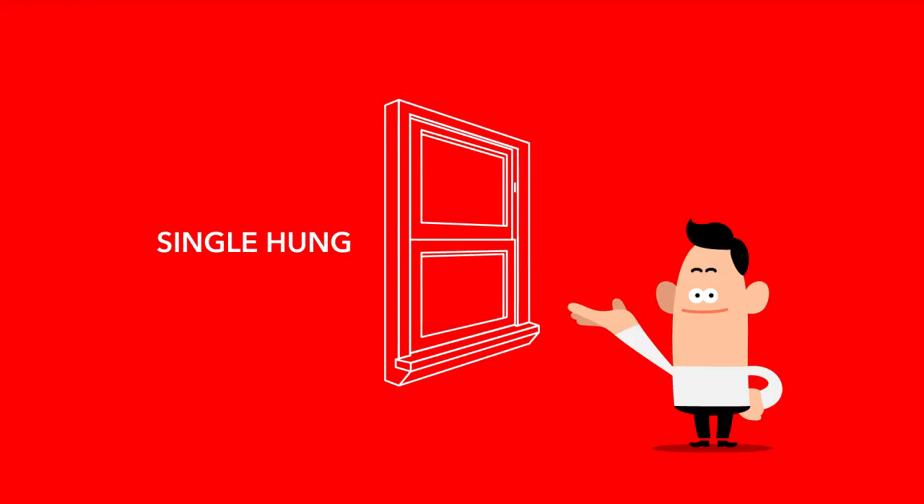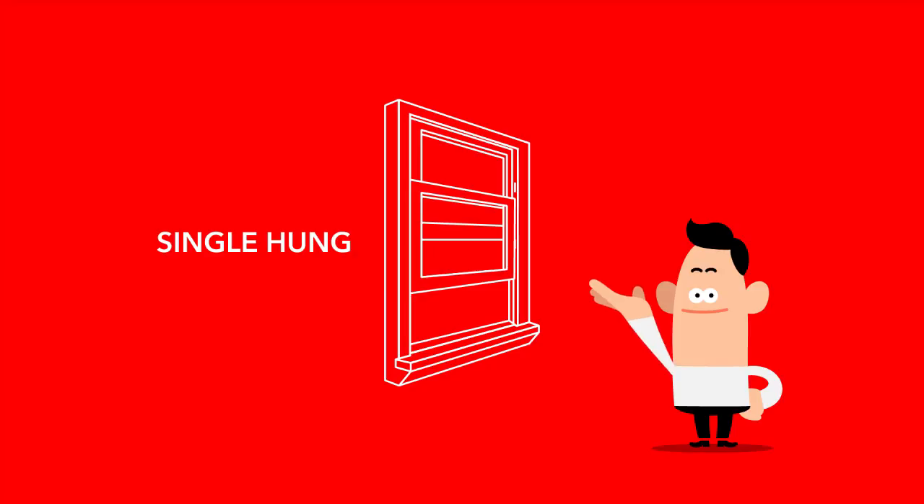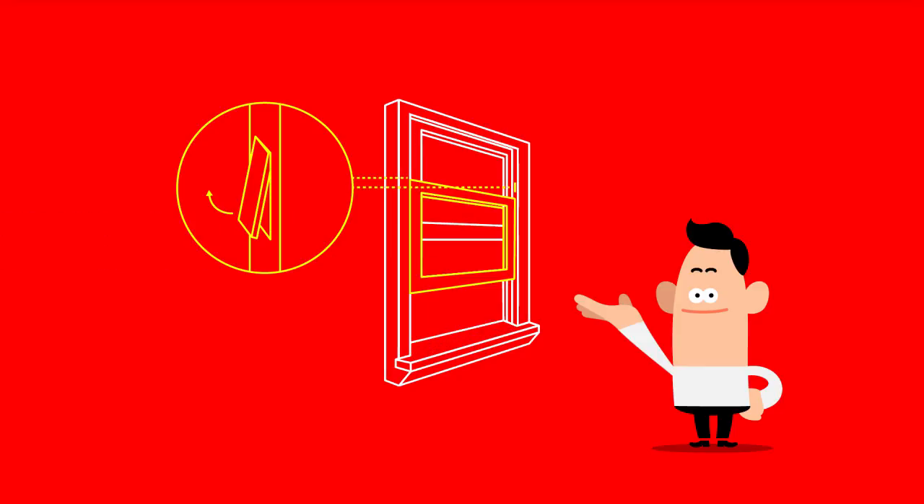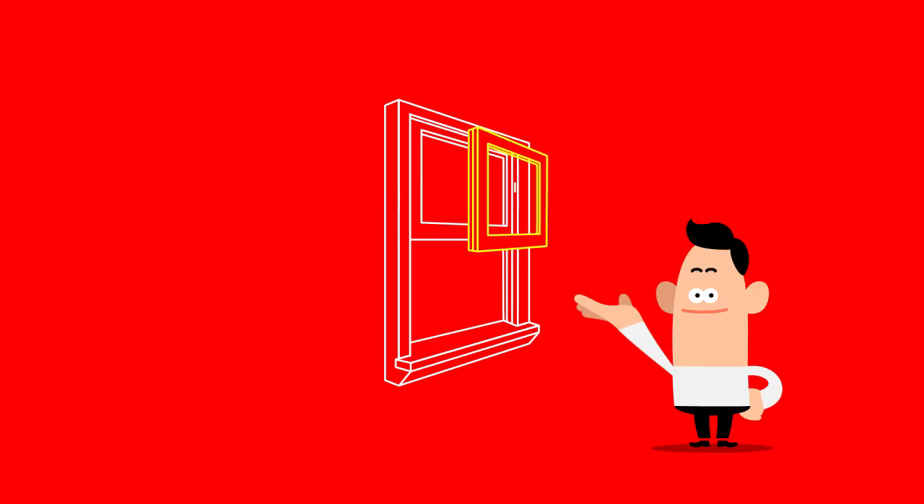By comparison, the single hung window has a top sash that is fixed. The bottom sash will slide up and down, but may or may not tilt in. Bottom sashes on single hungs that do not tilt may still be removed for cleaning, however. These are called side load single hungs, and with the two tabs engaged along either side of the upper jam, the sash may be easily removed and placed back.